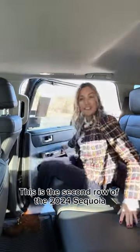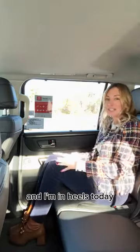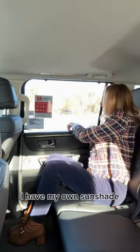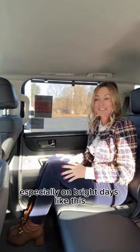This is the second row of the 2024 Sequoia with a bench seat option, so it's an eight passenger. I'm in heels today and I do have plenty of legroom here. I've got lots of headspace. I have my own sunshade, which I love, especially on bright days like this.